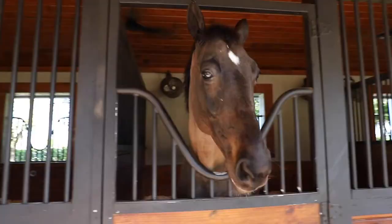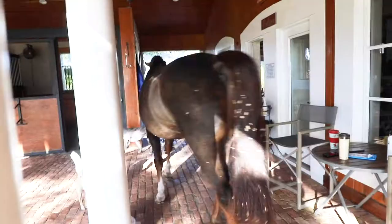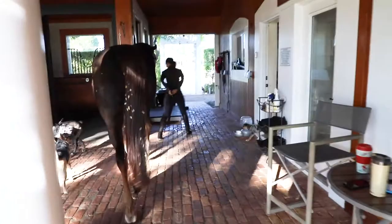I usually get to the barn around 8 o'clock and the first thing I always do is look at the horses, check them out, say hi, cuddle on them a little bit, and then we start by undoing their wraps and getting everything cleaned up and ready for the day.